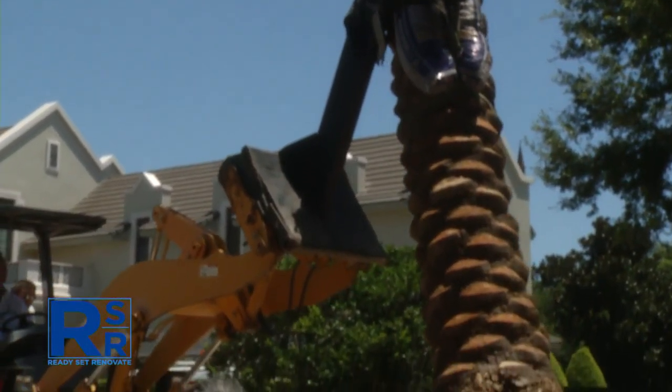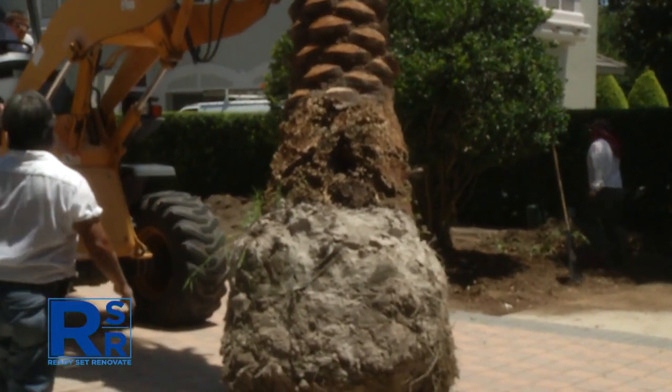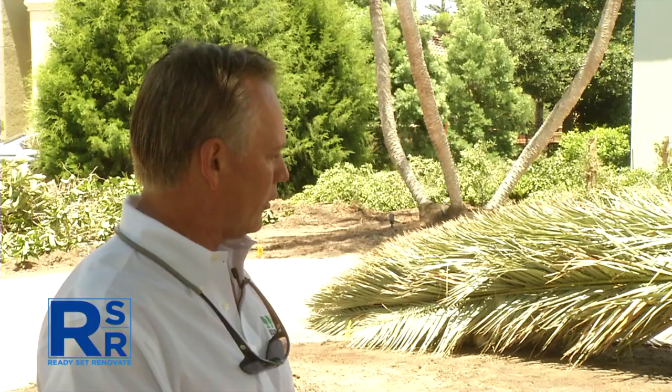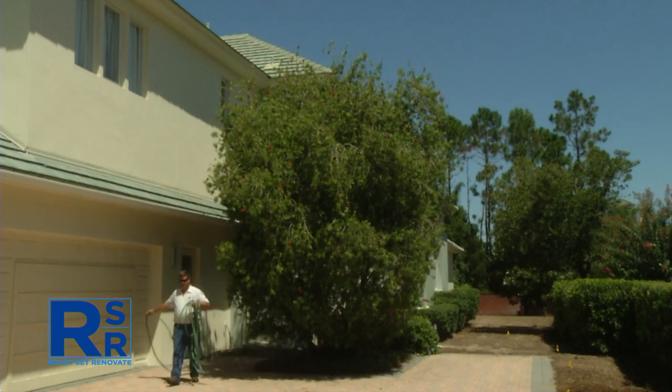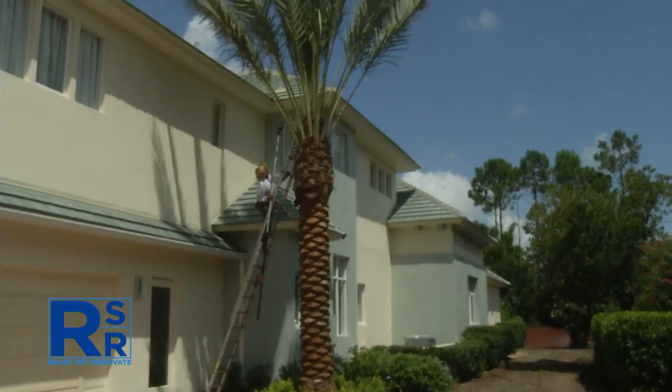Weighing in at close to 10,000 pounds, it took some expert maneuvering from the crew to get this big beauty planted. This is a Zahidi female palm from California — a desert variety with a much fatter trunk, a larger petiole, and a very strong tree. We wanted a real specimen here by the garage. By taking out the bottle brush tree and planting the Zahidi, we get a more upright look that gives beautiful filtered light befitting such a tall home.